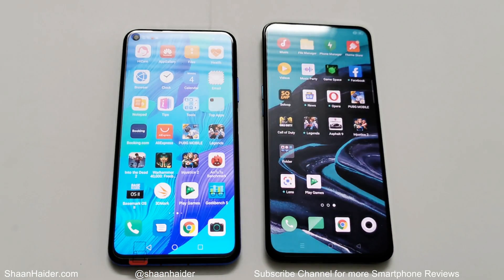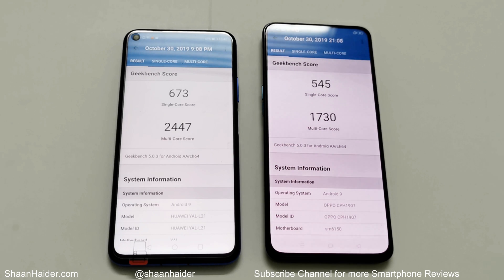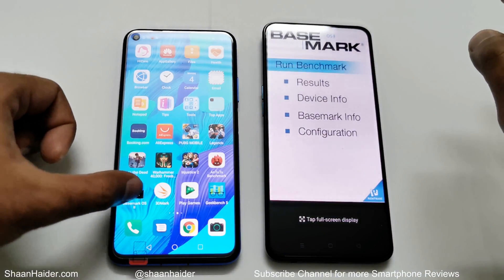Now let's look at Geekbench 5. This test is divided into CPU and Compute, with CPU split into single-core and multi-core. Huawei Nova 5D scored 673 in single-core and 2,447 in multi-core, while Oppo Reno 2 scored 545 in single-core and 1,730 in multi-core. In the Compute test, Huawei Nova 5D scored 2,787 and Oppo Reno 2 scored 1,068 — nearly double — so once again the winner is Huawei Nova 5D.